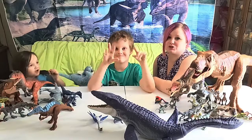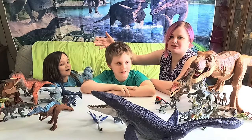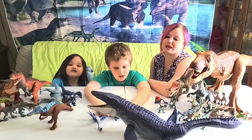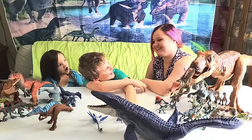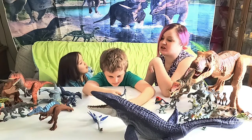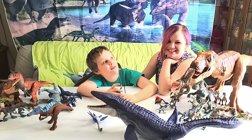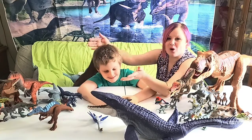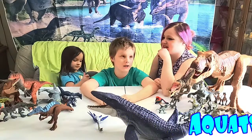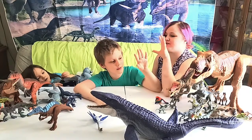Hello everybody and welcome back to Fun with Noah and Joycee — she's the cookie monster right now, she got two cookies. On today's video we will be doing Part 2 of the dinosaur adventure. Today we will be talking about carnivores, and also swimming dinosaurs and omnivores.